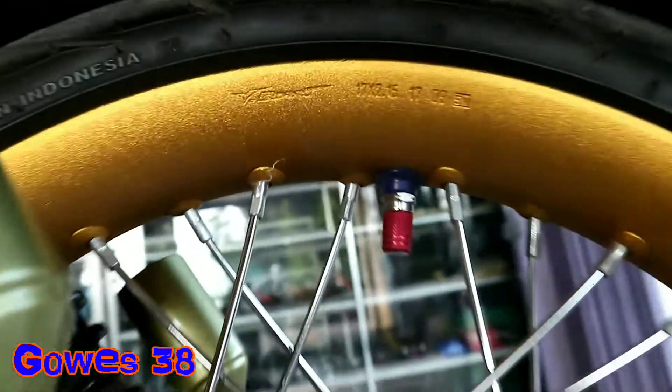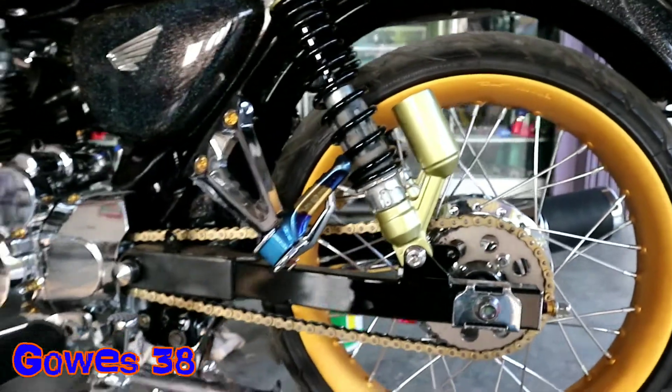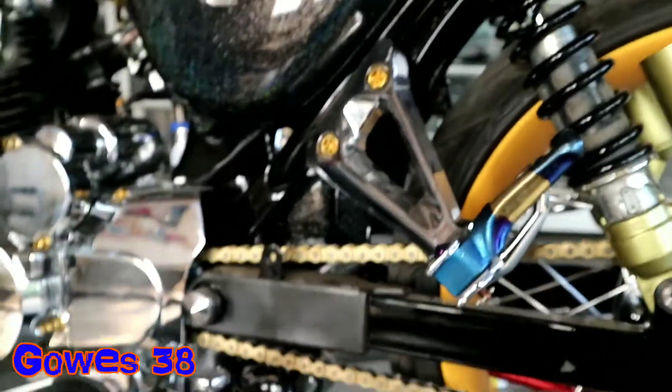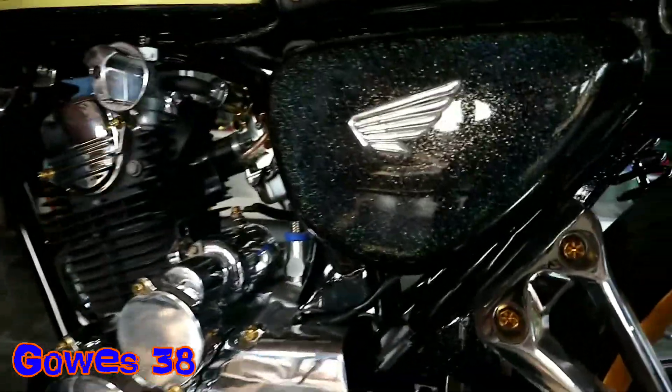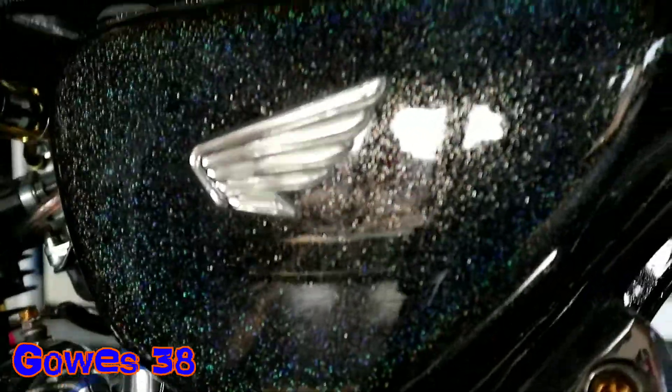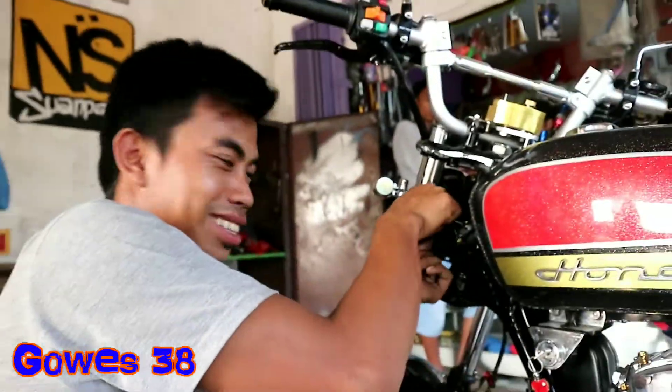Di sawang juga teman-teman. Kemudian anda bisa lihat kaki-kakinya penuh dengan chrome. Gila teman-teman, mantap.